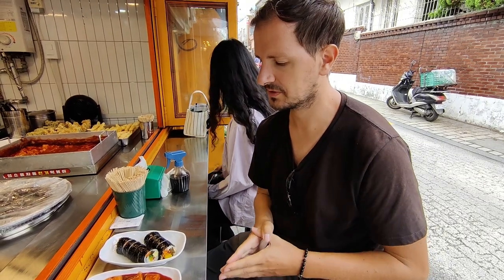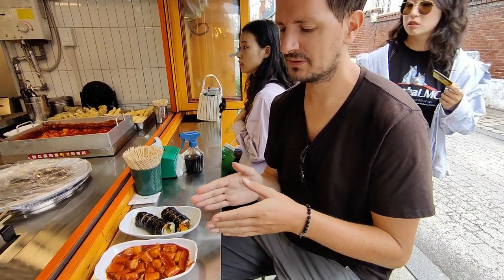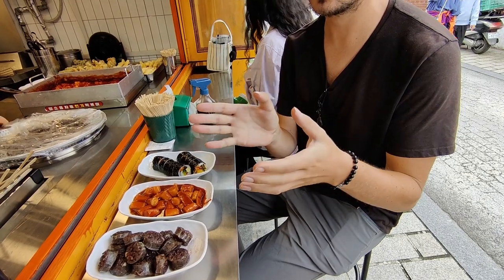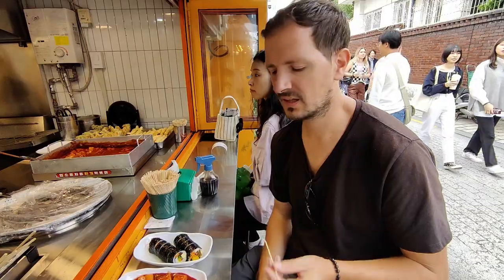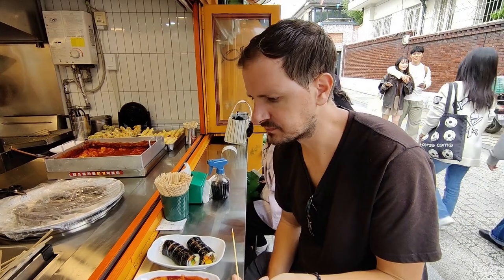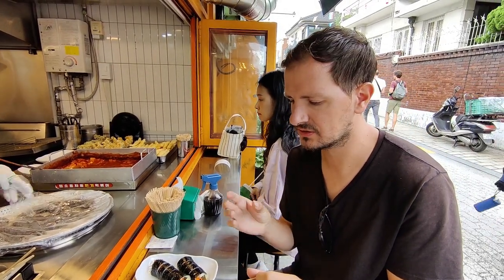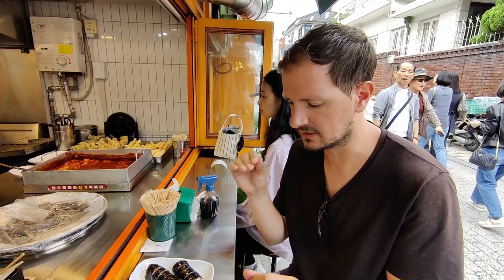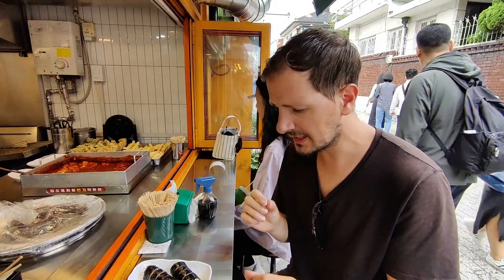We've ordered three different things: going from right to left, we have Gimbap, which is the Korean equivalent of sushi; then we have Rice Tteokbokki, which is a fried rice cake; and then we have Sundae, which is a Korean blood sausage that seems to be kind of stuffed with rice and things like that. Really intrigued to try it all. I'm going to try the Tteokbokki first — that's really good. I'm not sure exactly what constitutes the sauce but it's quite rich and there's definitely a hint of spice in there, maybe like a lot of kimchi or a bit of chilli. Really, really nice.